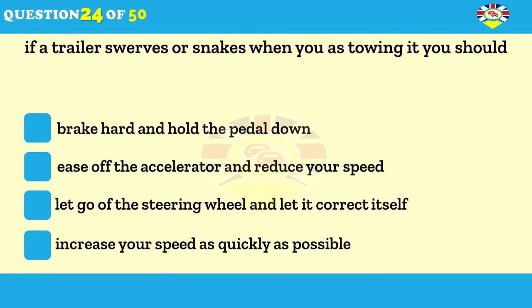What should you do if you're towing a trailer and it starts to swing from side to side? Brake hard and hold the pedal down. Ease off the accelerator to reduce your speed. Let go of the steering wheel and let it correct itself. Accelerate until it stabilises.